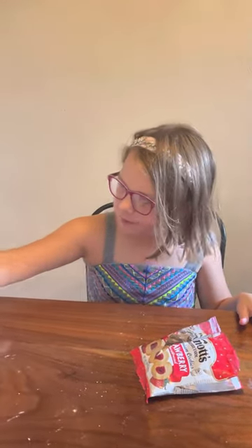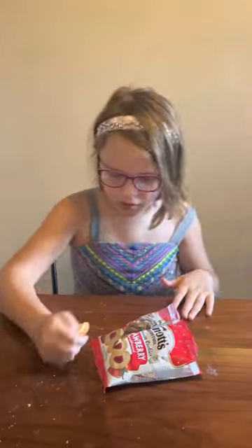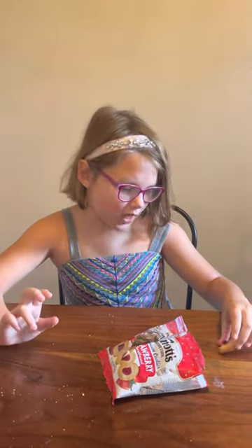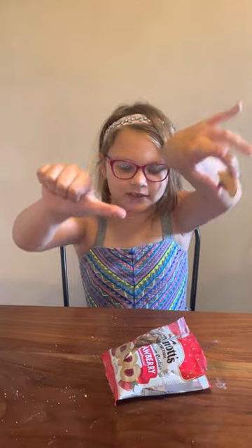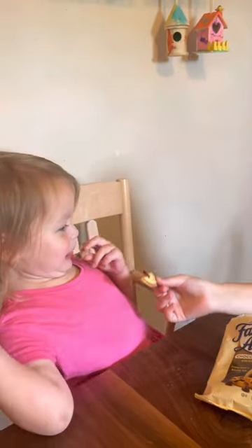Ellie, do you want to try it? No! Well, it basically just tastes like a strawberry Pop-Tart. I kind of like them, but I kind of don't like them. I rate this cookie... here you go, Dad. He loves these, so I'm going to give them to him. Ellie, please try it — it's just like a strawberry Pop-Tart, your favorite. Just without the frosting.